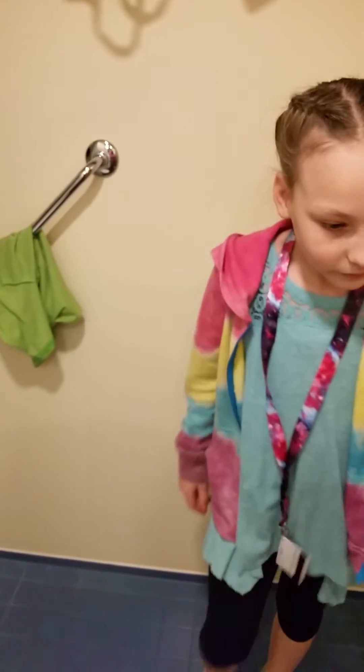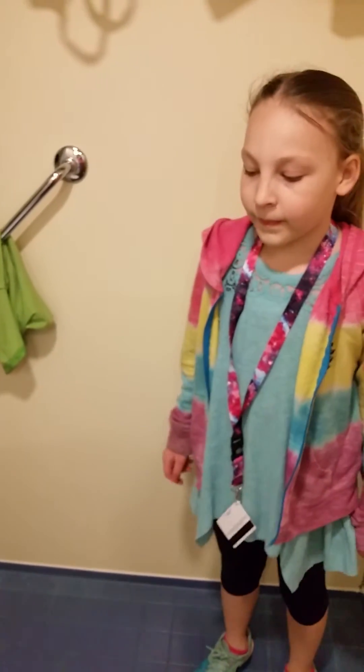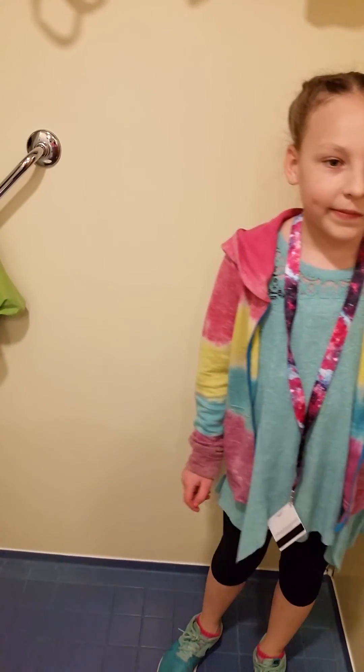So this is our video of, again, Carnival Sunshine room 6162. If you're interested or have questions, comment below. Otherwise, if you can like, comment, and share — thank you!